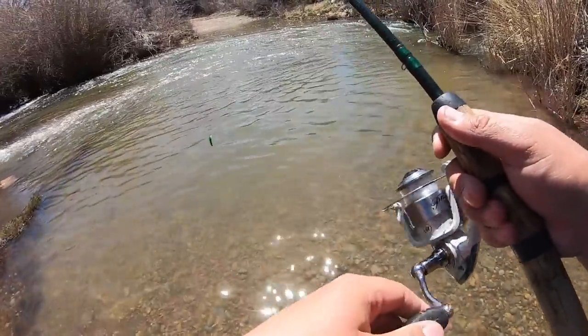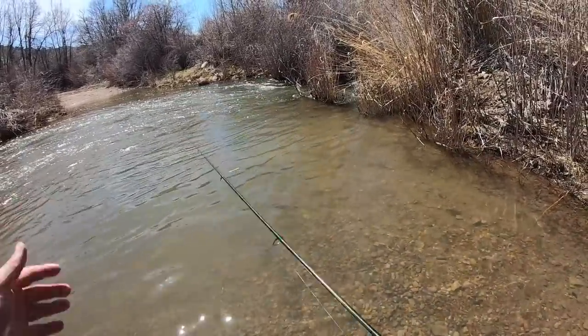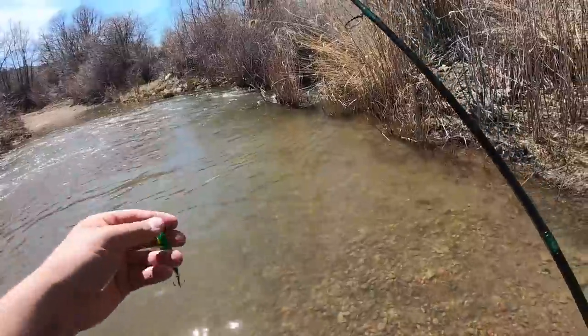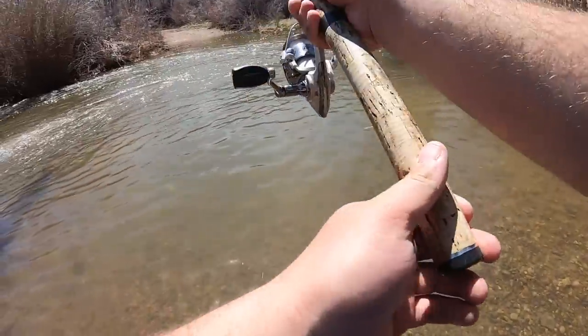Alright, got this little Rapala, we're gonna start off with this, see if it works. And then I got spinners, jigs, and I actually brought some flies with me as well. So we'll see what they want.